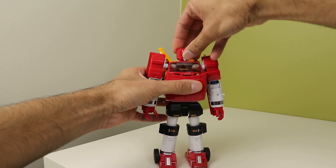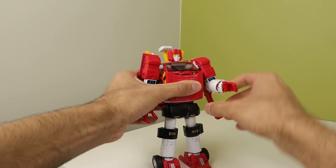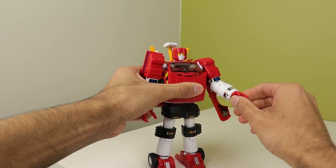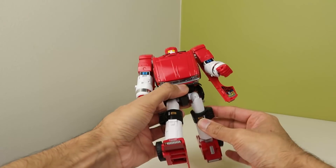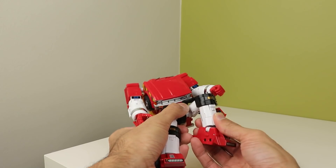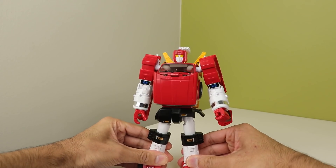Posing is not the best. Like I said, he has a lot of articulation, but the issues — the loose feet, the stiff arms, the wonky shoulders — are so annoying. And before I get a ton of people in the comments telling me how to fix these issues: I know how to fix them, but at this point you shouldn't have to when you're spending 175 Canadian dollars on a figure.